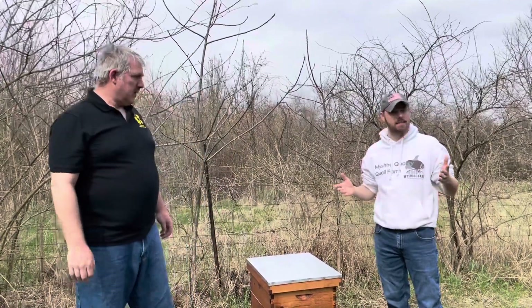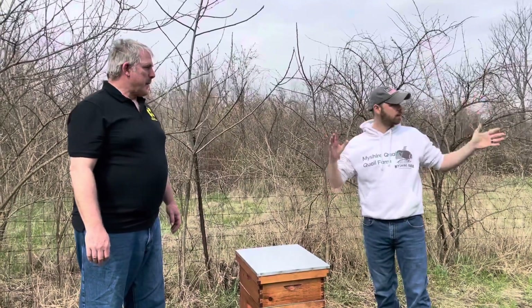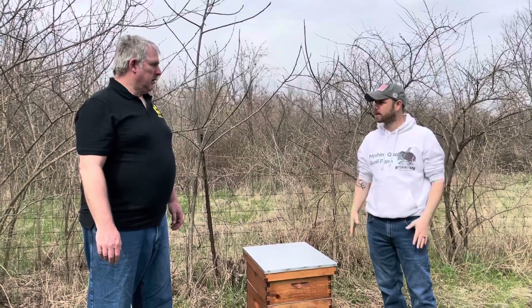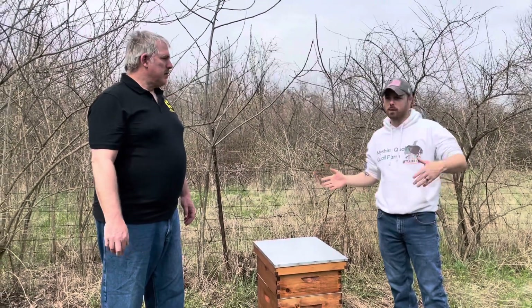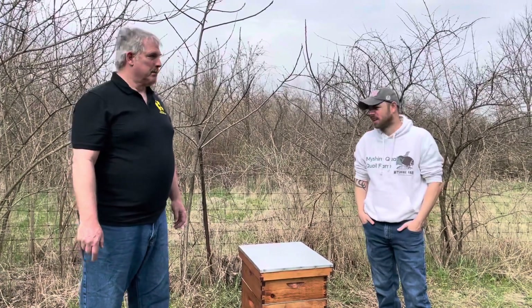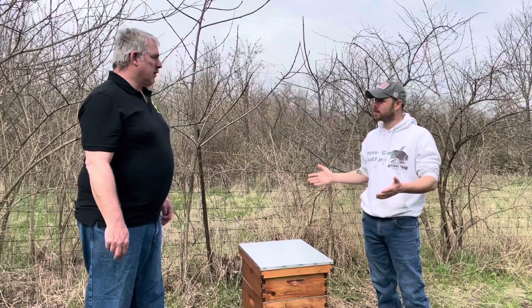So we're kind of set up where we should be - we're facing east, there's not a lot of cover around us so it's going to get plenty of sun, and it's kind of out of the way and we're close to 20 feet, so the kids are safe. I think we're set up for bees!